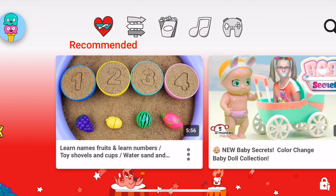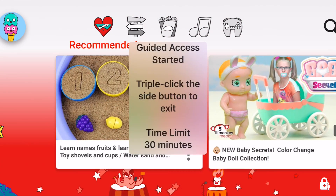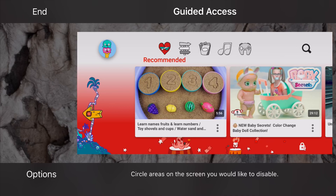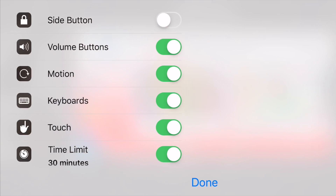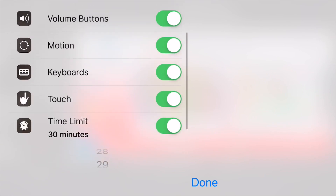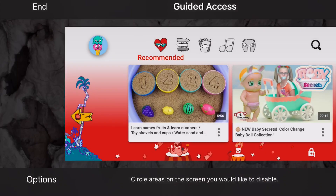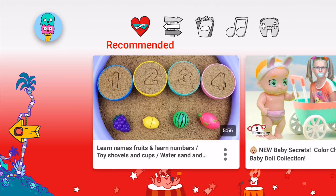Let's go into YouTube Kids and triple-click to start Guided Access. I'll set a time limit of 30 minutes. Over on the side you have options: side button disabled, volume buttons disabled, and touch enabled. If you want your kid to only watch — not change the volume, not change anything — you can disable touch, volume buttons, motion to prevent rotation, and keyboard so they can't type. Click Done and Resume and that's it — it's a fantastic feature.